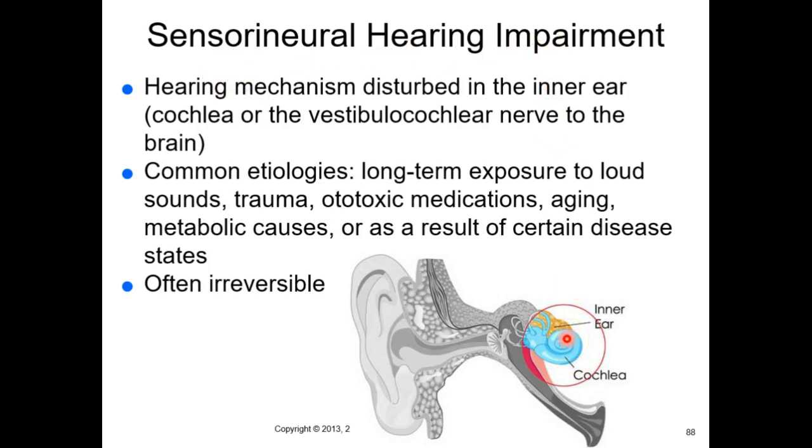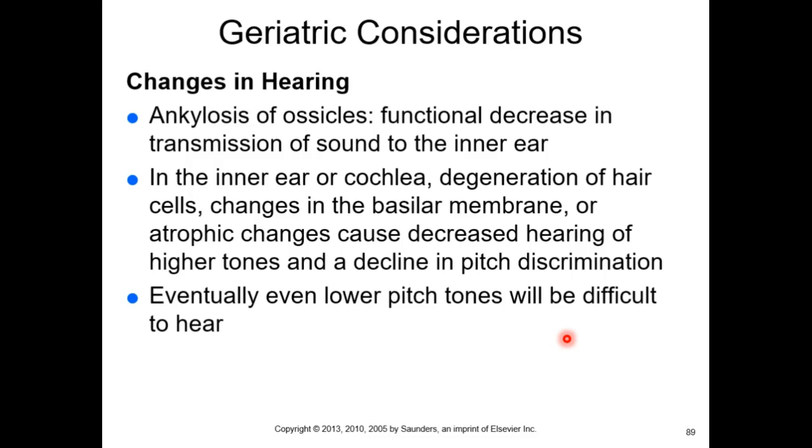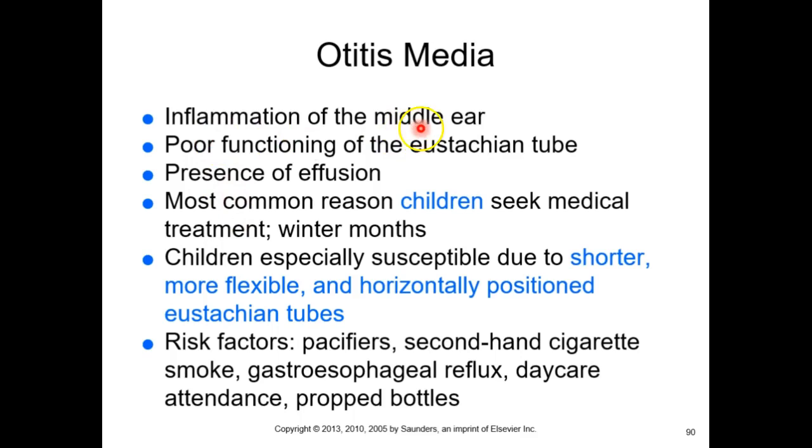Sensorineural hearing impairment goes from the cochlea back to the temporal lobe, and your brain will convince you that you can hear just fine. You tend to lose high pitches first, low pitches later. Otitis media is inflammation of the middle ear — it contributes to throat infections and middle ear infections, and vice versa.